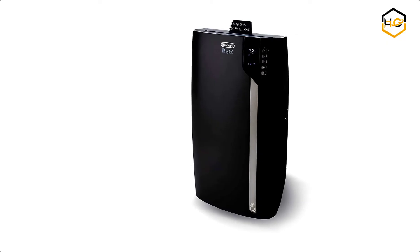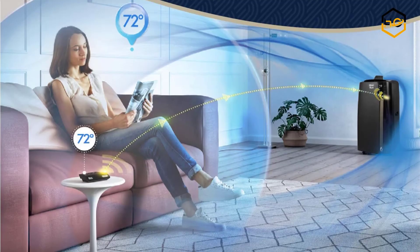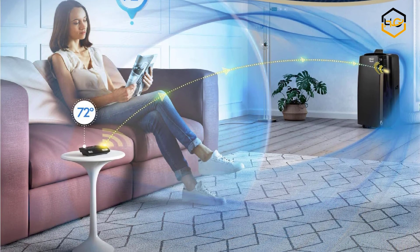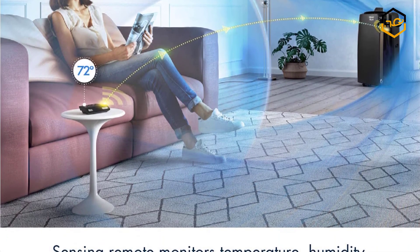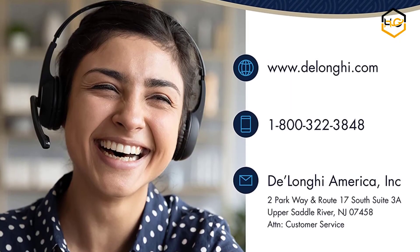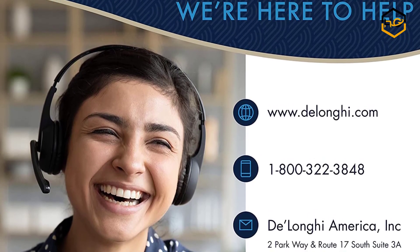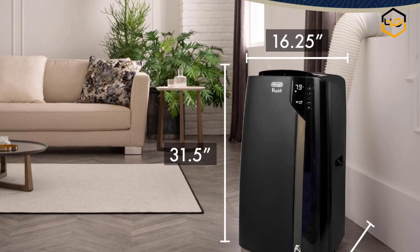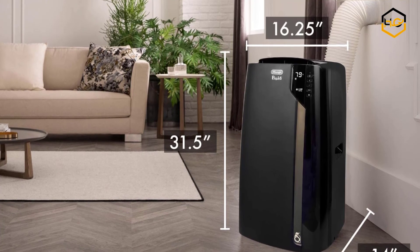At number 1, we have the DeLonghi Portable Air Conditioner. You can stay cool — and barely hear it. It comes with noise reduction of up to 4 dBA, providing a powerful stream of cold air with just a whisper. The new Pinguino PAC EX390 from DeLonghi is smarter, quieter, and more personalized than ever before, while upholding the quality standards consumers associate with DeLonghi. With Cool Surround smart sensing technology, it uses Bluetooth to monitor the atmosphere around you and the machine adjusts settings automatically.